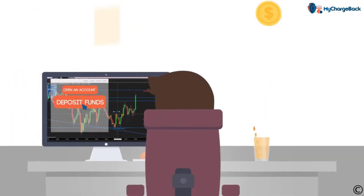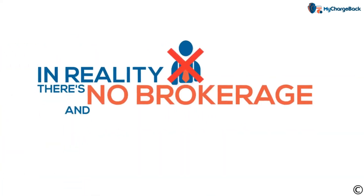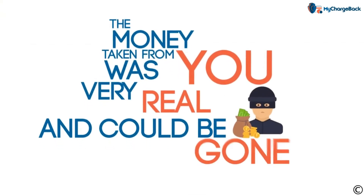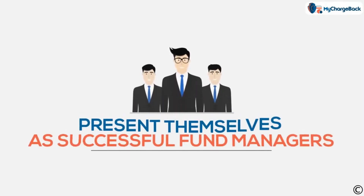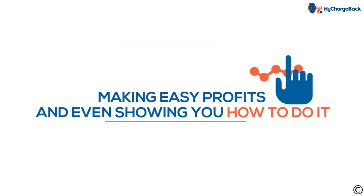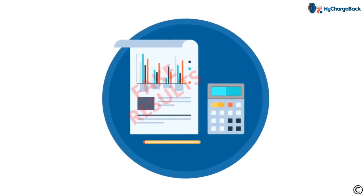People will open an account, deposit their funds, and even start trading. In reality, there's no brokerage and there's no trading. But the money taken from you was very real, and could be gone for good. Other forex scammers present themselves as successful fund managers, making easy profits and even showing you how to do it. Unfortunately, they can easily display the fake results they want to show you.